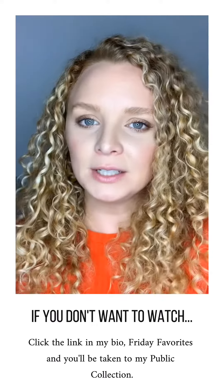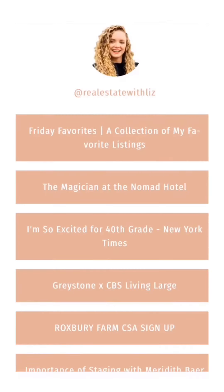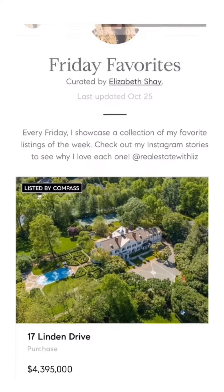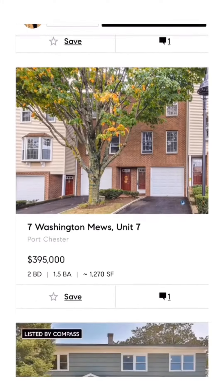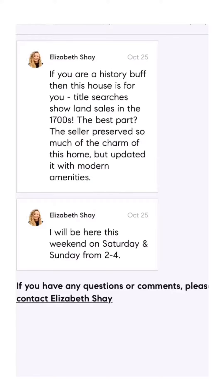Click the link in my bio, click Friday Favorites, and you'll be taken to my public collection. Visit my profile, click my link in profile, then click Friday Favorites — now you will be taken to my public collection. Here are all the properties that I just talked about. If you click the comment button, you can see what my thoughts are for each property.